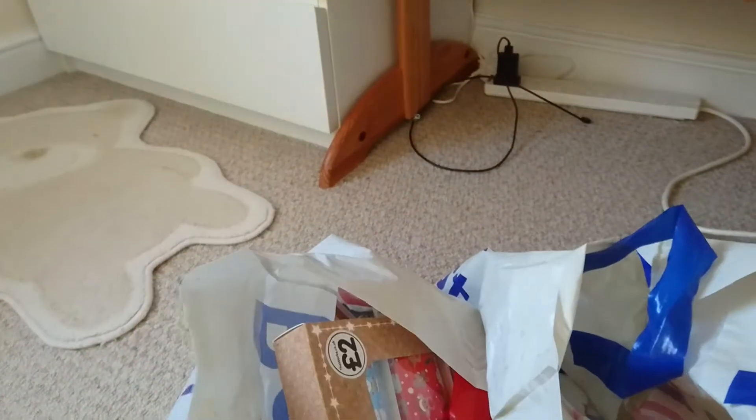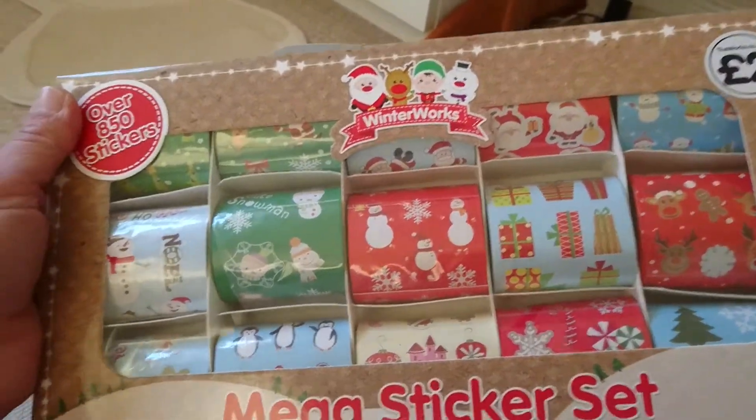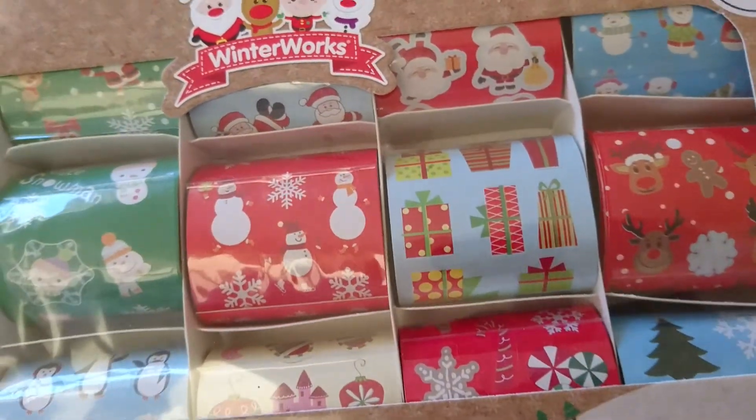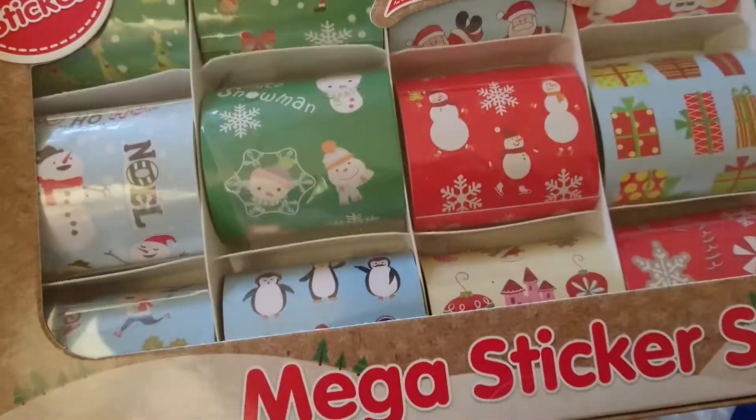The first thing you can see poking out of the bag was from The Works and this was two pounds, and it's a lot of cute Christmas stickers. Sorry the video is a bit jerky. Especially loving the gingerbread men — I'll be using them for Christmas.